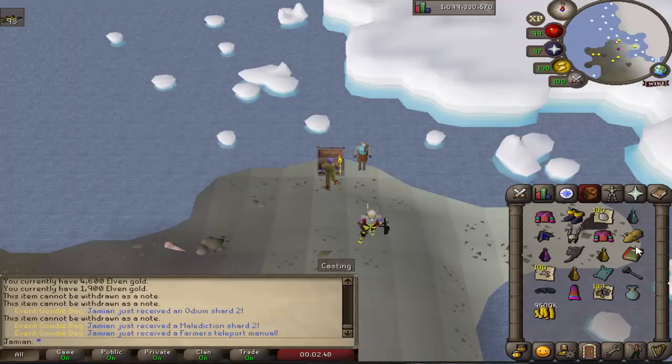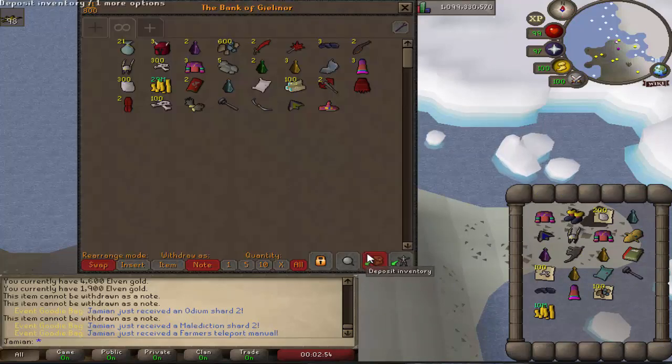We got a Brutus shield. We got a teleport manual. Okay, another scroll. I mean we've hit a couple of the rarest items, but just not the good rarest stuff unfortunately.